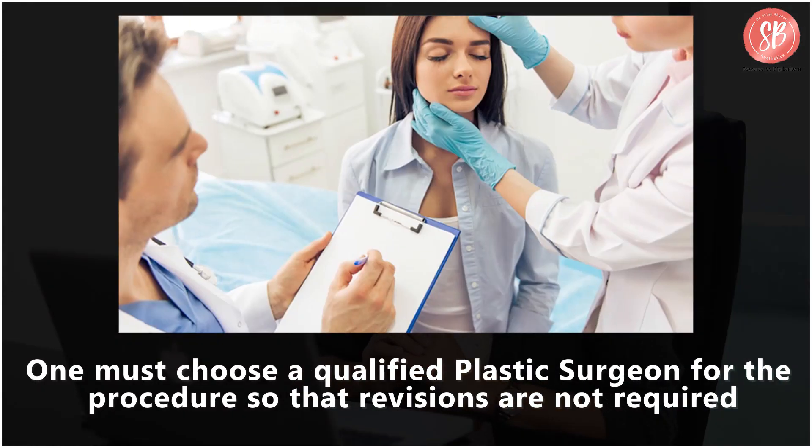Yes, rhinoplasty is permanent. Therefore, one must choose a qualified plastic surgeon for the procedure so that revisions are not required. Having said that, there are patients who are not satisfied with the first rhinoplasty and are looking to redo the nose job for a particular feature that they would want to be better. In many cases, a secondary rhinoplasty is successful.